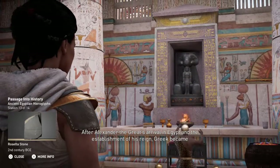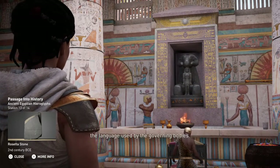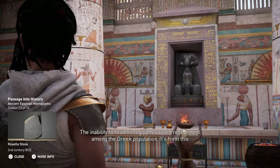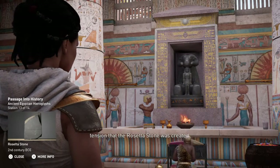After Alexander the Great's arrival in Egypt and the establishment of his reign, Greek became a language used by the governing bodies. The inability to read hieroglyphs caused resentment among the Greek population. It's from this tension that the Rosetta Stone was created.